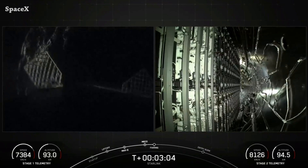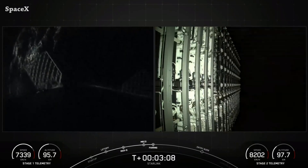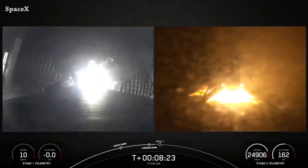We have fairing separation, marking the fastest turnaround for fairing refurbishment and reuse — less than two weeks. And here we can see Falcon 9's first stage landing on the Just Read the Instructions drone ship. It was the 20th launch and landing for Booster 1067.